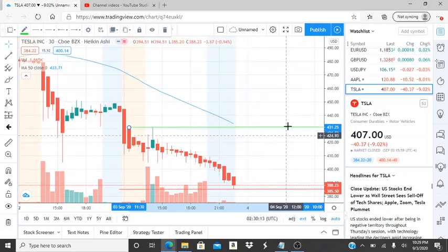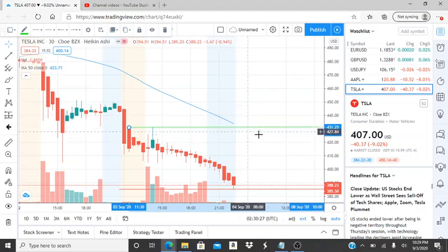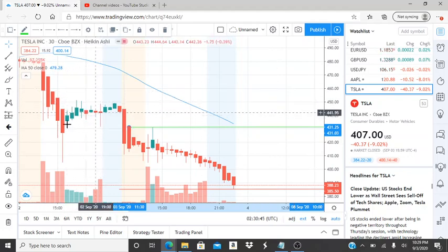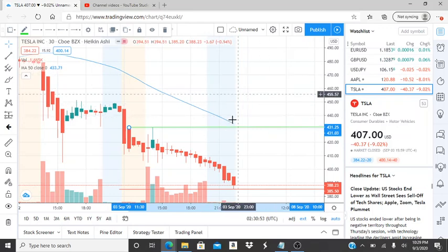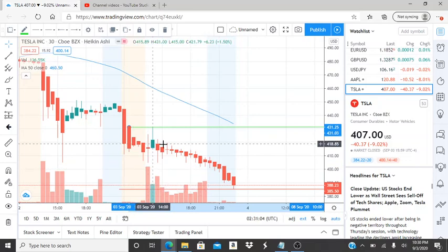On the other hand, if the bulls can have a recovery, $431.25 needs to be turned into a support — that's our resistance level. The bulls need to break through it and turn it into support so they can work their way up to newer highs and get back into bullish territory. Once they turn that into support, their next goal is $433.71 — and by turning that into support they've officially entered bullish territory. After that, the next important level to write down is $451.19, the highest point when the stock leveled off before the dip.